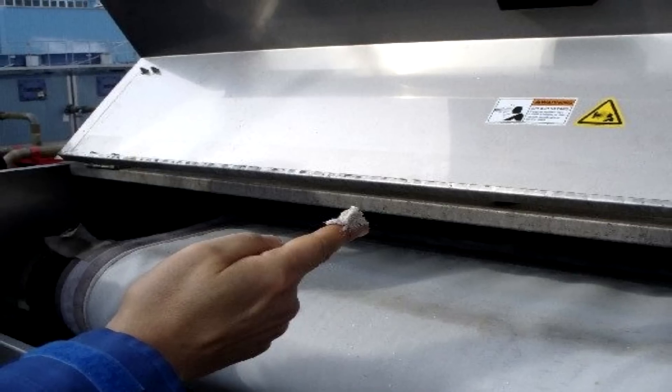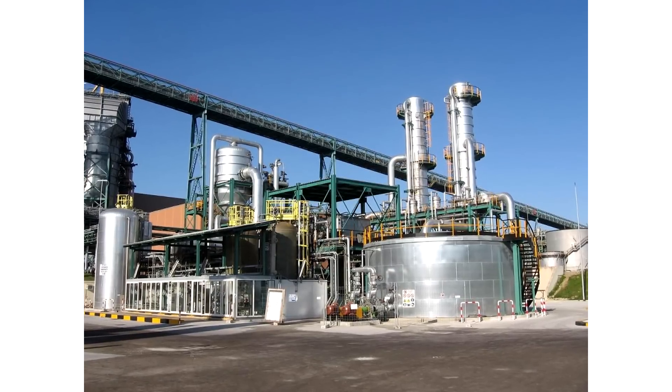Basically, we take dirty industrial water and recycle good clean water back to the plant, minimizing the liquid discharge stream. We recycle essentially all the water back to the plant. What leaves the plant is a solid waste stream that gets disposed of either in a landfill or is beneficially reused.